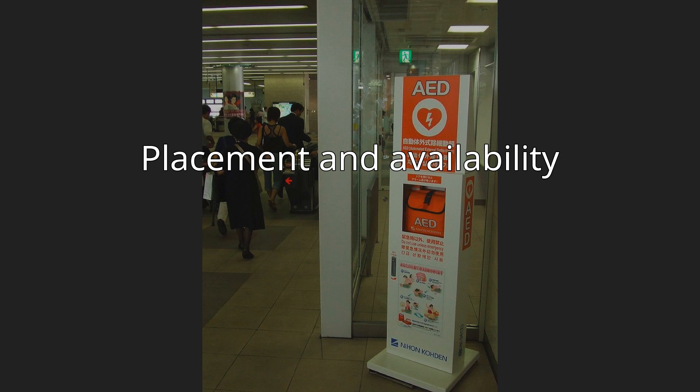Typically, an AED kit will contain: a face shield for providing a barrier between patient and first-aider during rescue breathing; a pair of nitrile rubber gloves; a pair of trauma shears for cutting through a patient's clothing to expose the chest; a small towel for wiping away any moisture on the chest; and a razor for shaving those with very hairy chests.